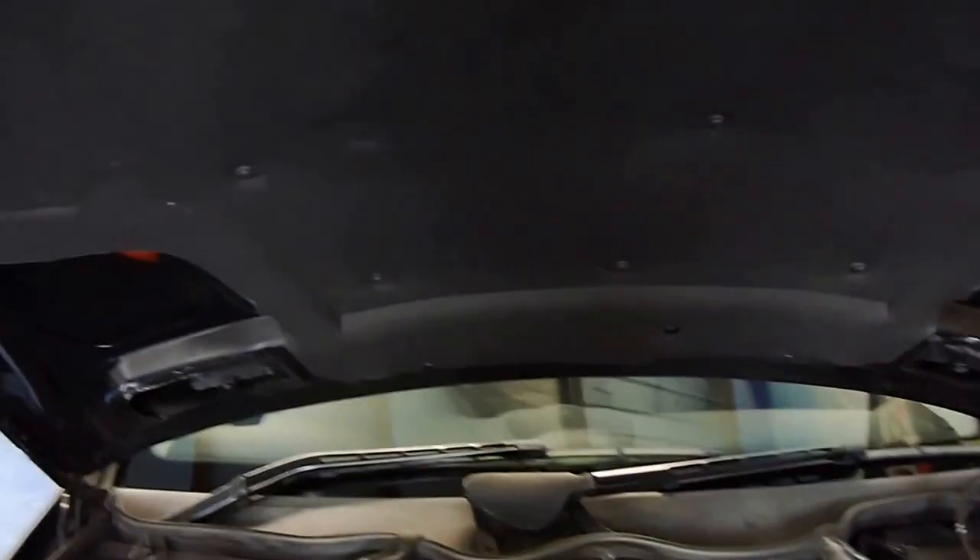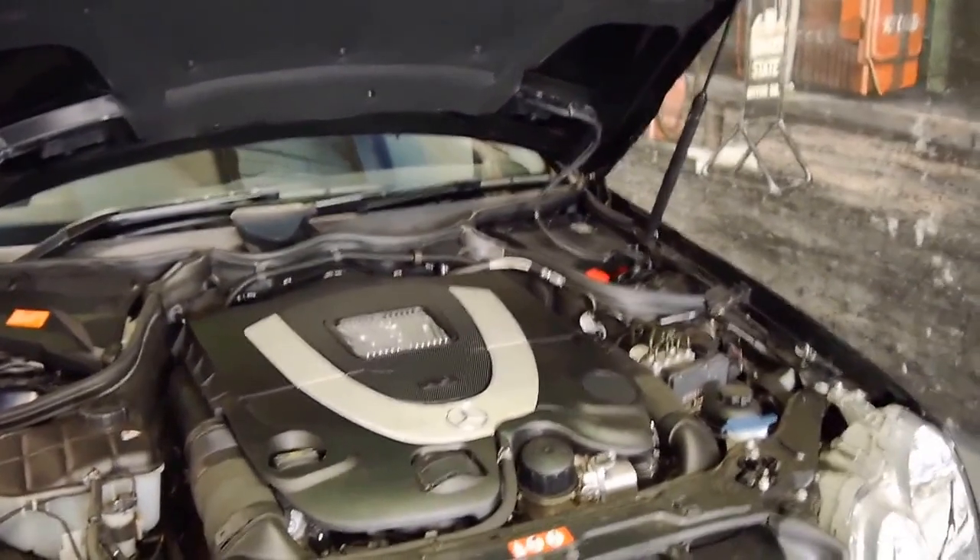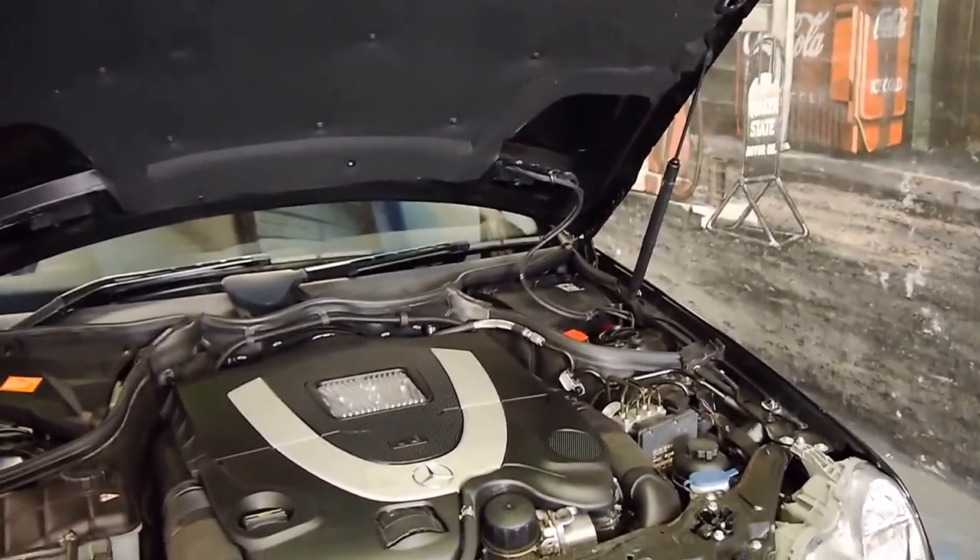The car has been garaged. We still need to give it a good detail. You can tell by the engine cover whether it's the all-new V8 or the old 5 litre.